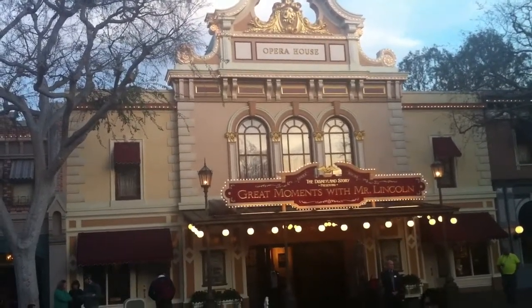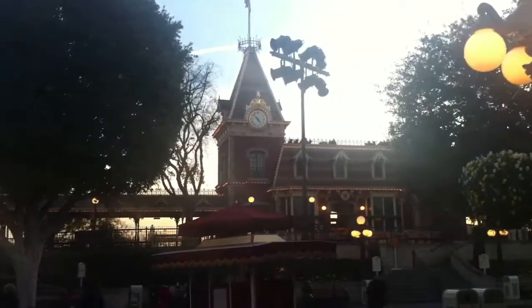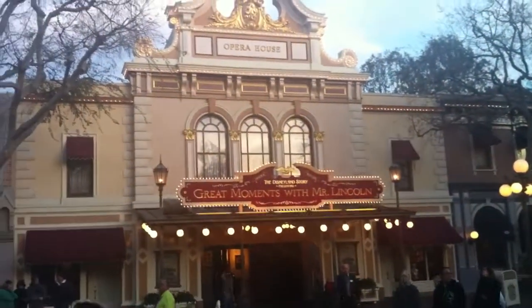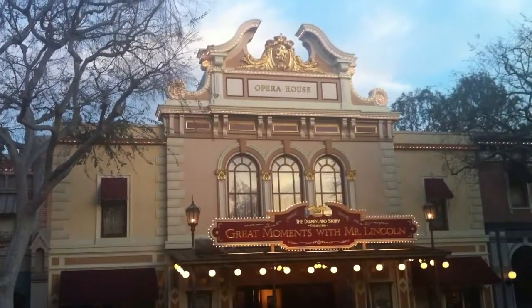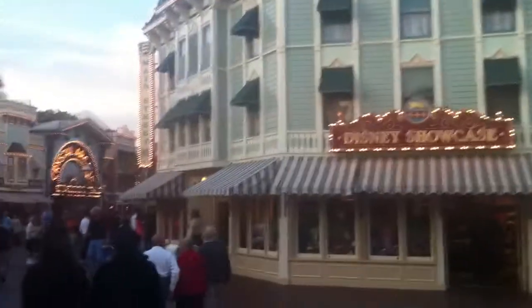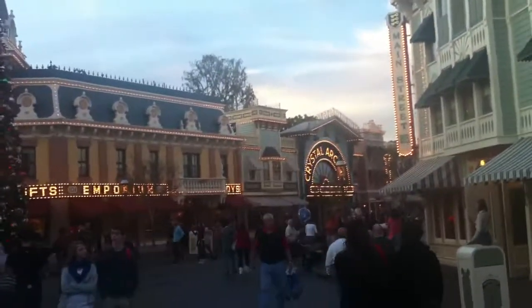And now it's Great Moments with Mr. Lincoln, and of course it's right by the train station when you walk in. So now when you come in you can look this way towards Mr. Lincoln, and you know that most of the woodwork here in the park was built right here, if not at the studio.